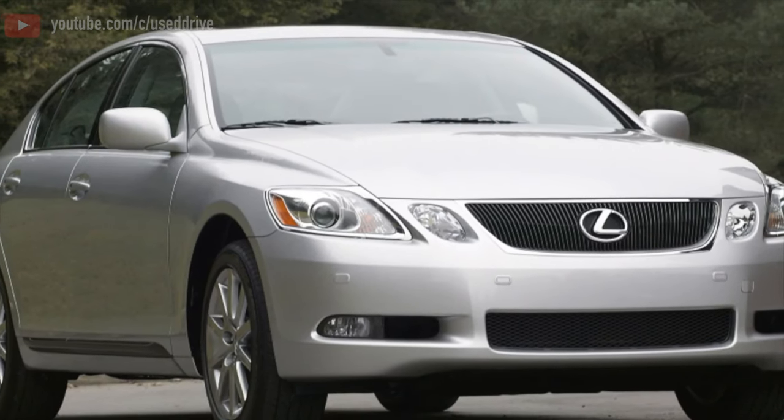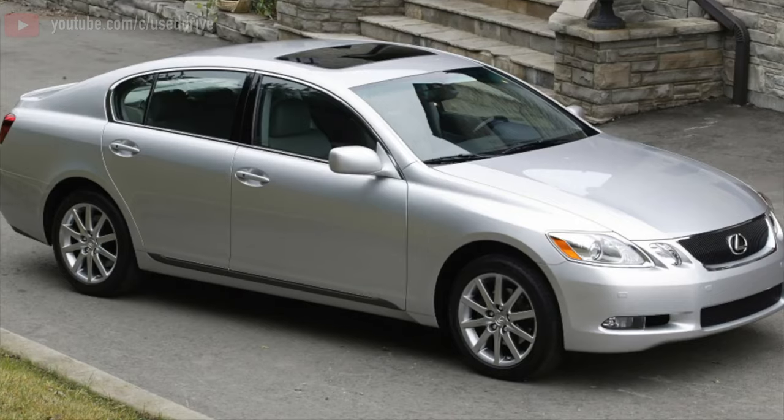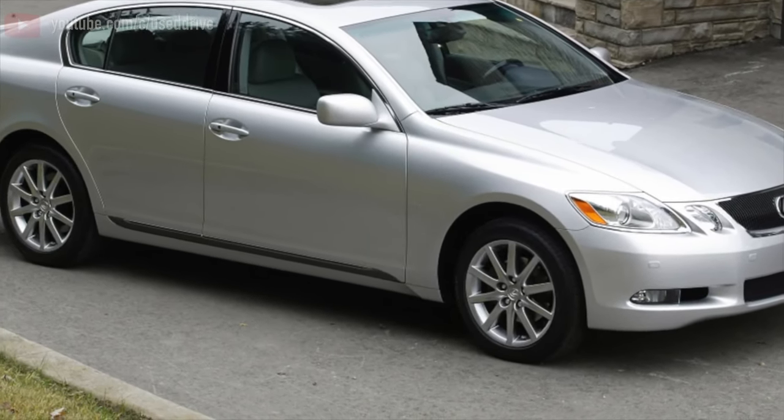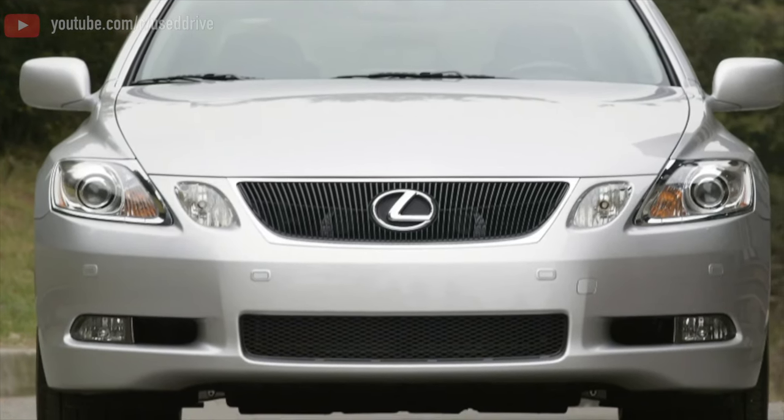Greetings, dear friends. I present to your attention the most common malfunctions and breakdowns that occur on the Lexus GS. In the bulk of the GS, the drivetrain is rear-wheel drive, with all-wheel drive being rare. The gearbox can only be automatic — no other option is allowed in this business class.